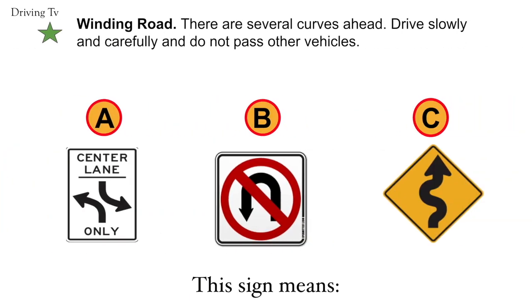Winding road. There are several curves ahead. Drive slowly and carefully. Do not pass other vehicles. Correct answer is C. Winding road.